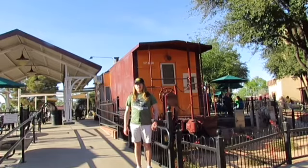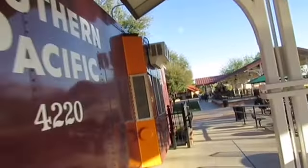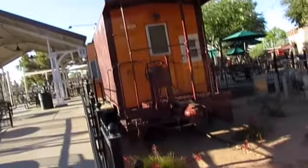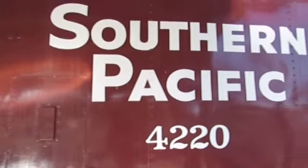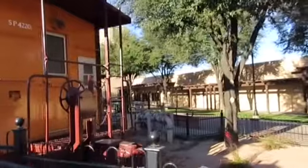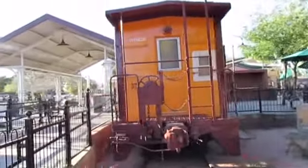What you see is Southern Pacific 4220. Southern Pacific 4220 was built by International Car Company in Kenton, Ohio in 1963, and is a C40-5 steel bay window caboose. This caboose was one of the original 1600 series cabooses, and was used as the train crew's office when being used on freight trains on the back of freight trains for the Southern Pacific Railroad many years ago. Southern Pacific 4220 was then retired, came to McCormick-Stillman Railroad Park, and is used as a concession stand, and is preserved here.